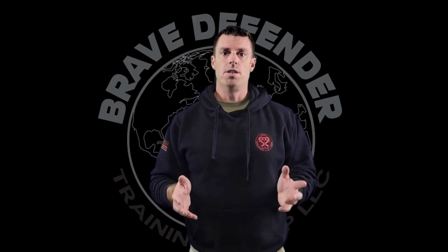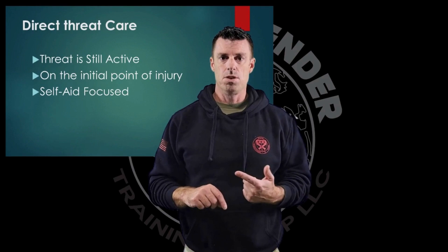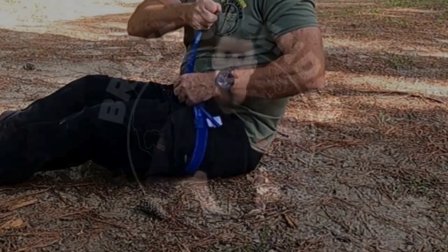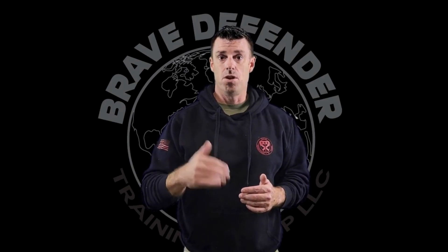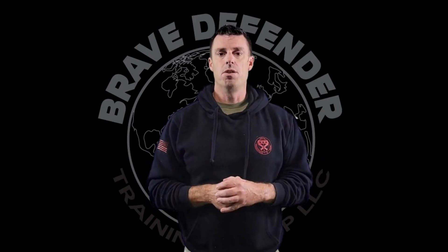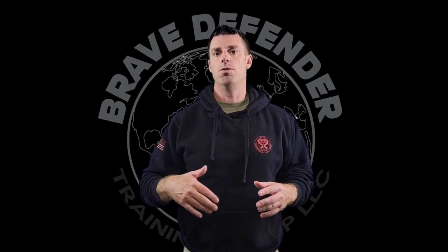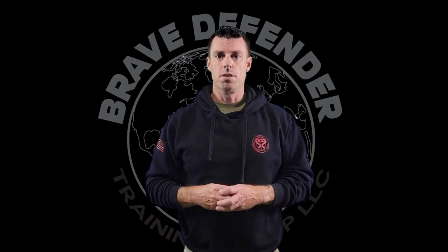To summarize: direct threat care phase is identified by an ongoing hostile threat to ourselves or our patient, being on the X, and being focused on self-recovery and self-aid. This is why it's critical to know how to apply tourniquets on ourselves and be practiced in that skill. Initially we're focused on solving the tactical problem and creating a safe environment to work in. Once we've resolved that tactical problem, we can focus on the medical issue through the use of a tourniquet to control any massive arterial bleeding to the extremities. Once those problems are resolved, we can move on to more complex medical interventions in a later phase of care.